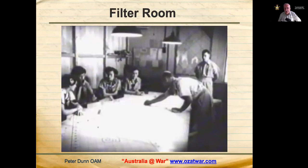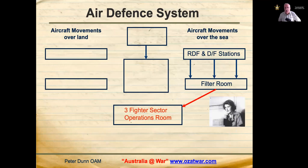Each plotter in the filter room was in contact with a separate radar station — each one of those ladies on the left was in contact with a separate radar station, so it appears there were four radar stations. Several radar stations might pick up the same aircraft track with slight variations. These slightly separate observations were filtered into one track, and the teller in the filter room would then pass that filtered track on to the adjacent Fighter Sector Operations Room by telephone.